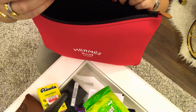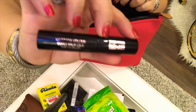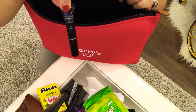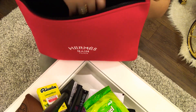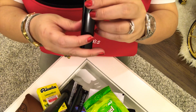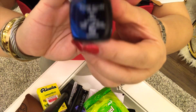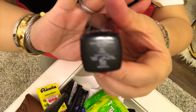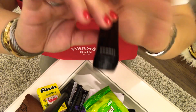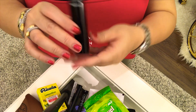This one is my YSL or Saint Laurent mascara. And my other mascara from Chanel. And my lipstick from Chanel — this is the Rouge Allure Velvet in number 62. It's not focusing... anyway, this is the Rouge Allure Velvet in number 62.